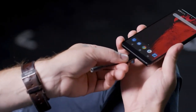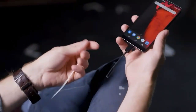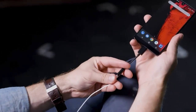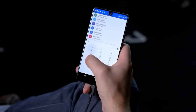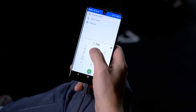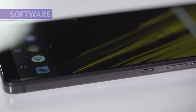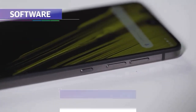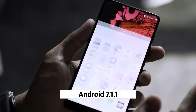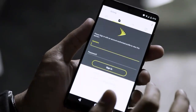Essential Phone PH1 guarantees always getting the latest software updates. It was created by the same person as the Android creator, so of course this phone uses the latest Android — Nougat 7.1.1. The Android used is pure Android without modification, unlike some vendors such as Xiaomi with MIUI or Oppo with its ColorOS. The bootloader has been opened from the beginning if the user wants customization, and this phone will continue to get the latest software updates for the next few years.